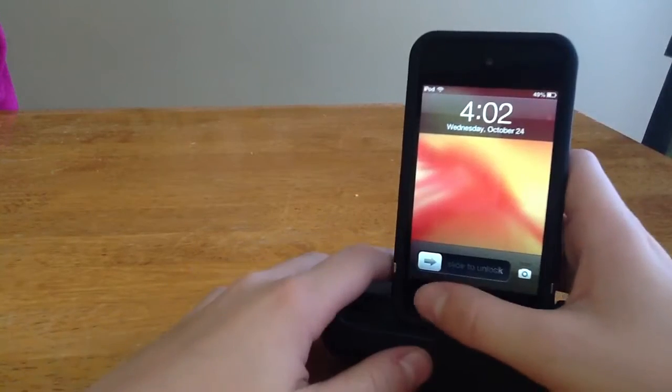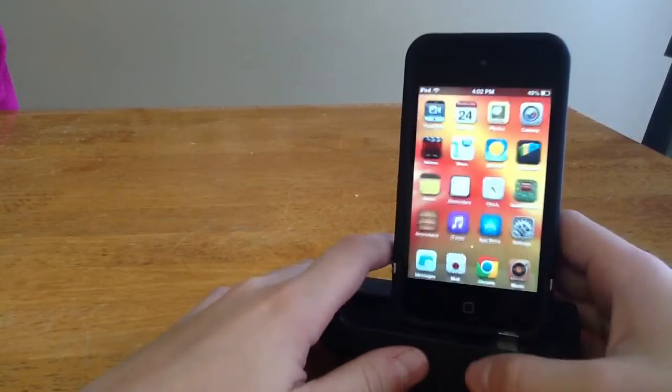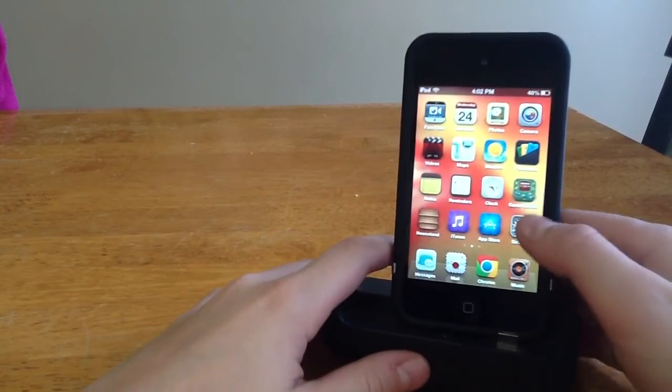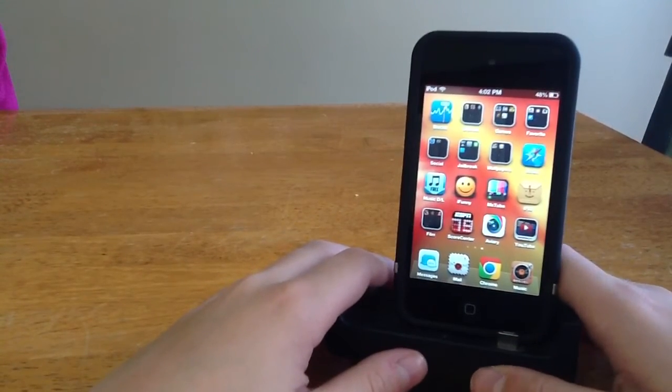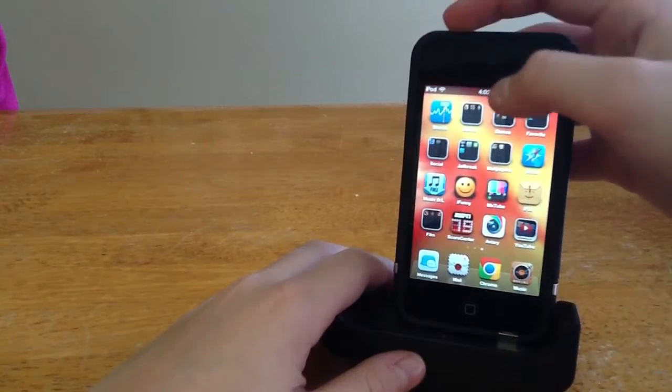Hey guys, what up? Top City Tweak here. Today I'm going to be bringing you a video on my top 3 games and apps of 2012. These are not in any specific order, they're all really good.